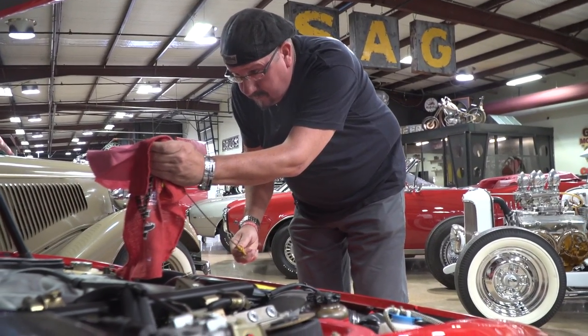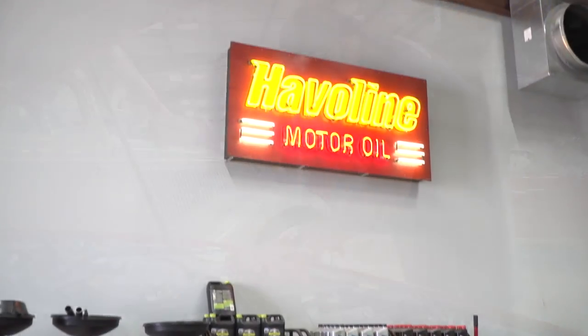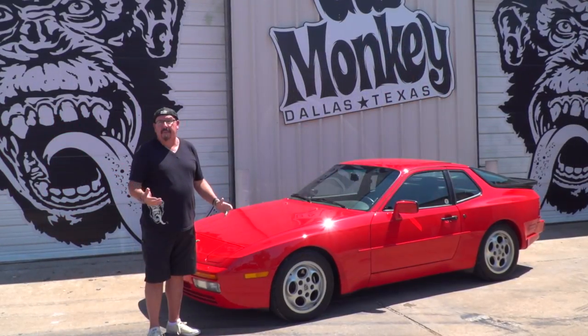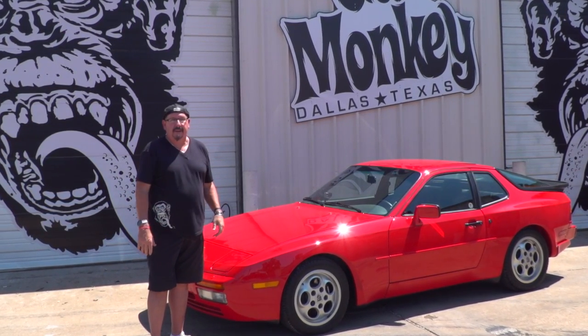We'll get the engine bay detailed, make sure everything is 100% on it. Do all the fluids and filters, get the service up with Haviland products. We'll have this ready to go to a big auction — probably Pebble Beach — and hopefully we'll set a new record for 944 Turbos.